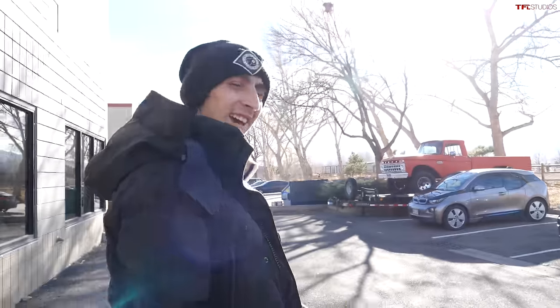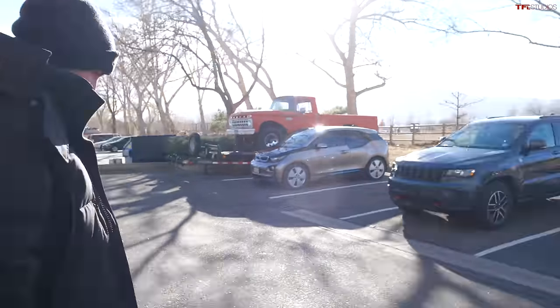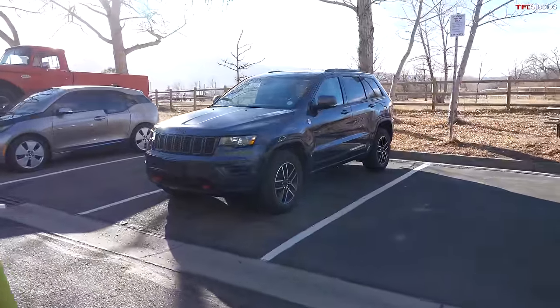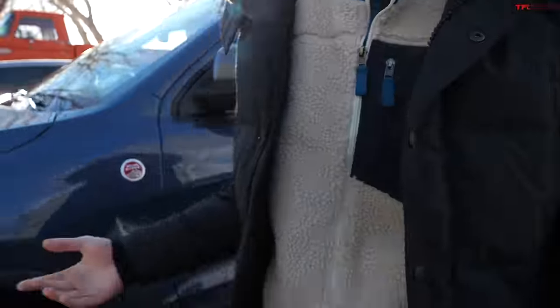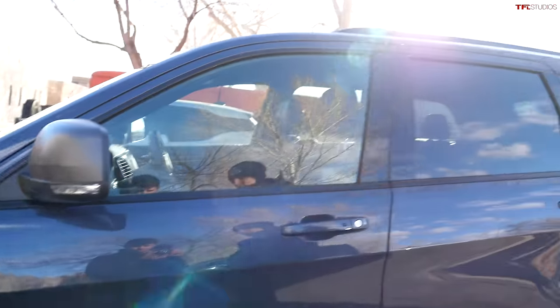Leaving the office for the day, heading to my Jeep. I know Tommy hid one on here, but I'd have no idea if I weren't looking for anything. So I'm just going to get in the car, start driving, and see what happens.